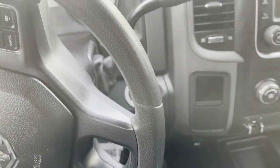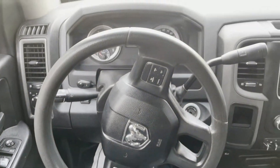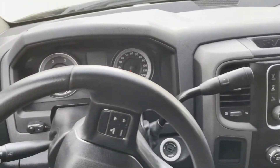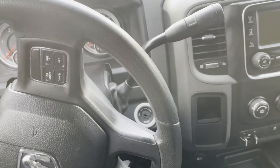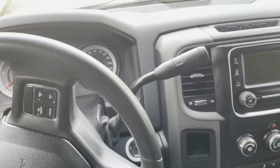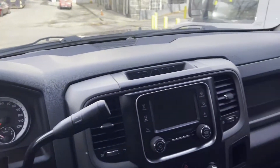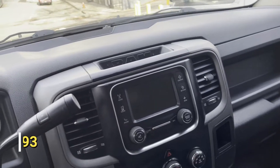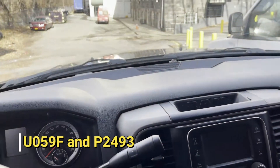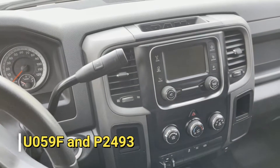Hey, welcome back YouTube. I haven't done a video in a while. This one is a diagnostic for a 2015 RAM I bought recently. Some issues you may face with this truck are for the emissions. I've got two codes I had to deal with so far since I got it — that's a U059F and another code I'll post on the video so you can see it.